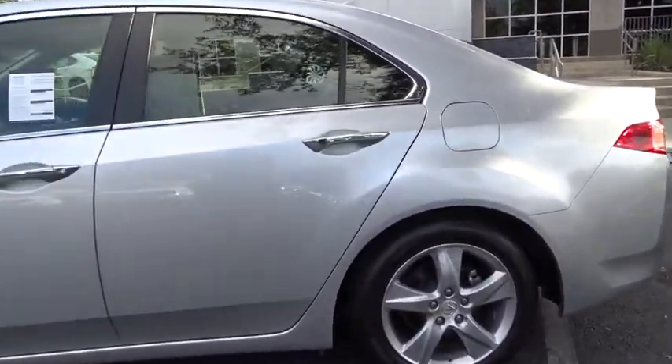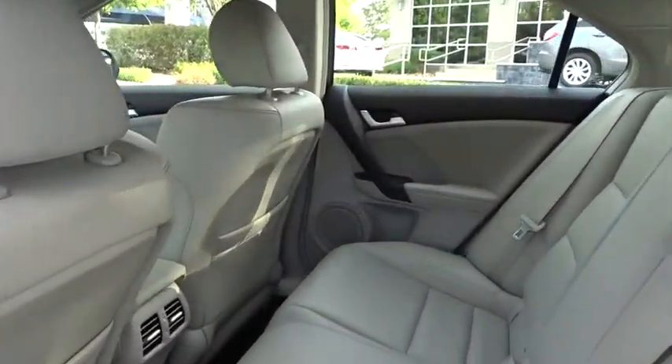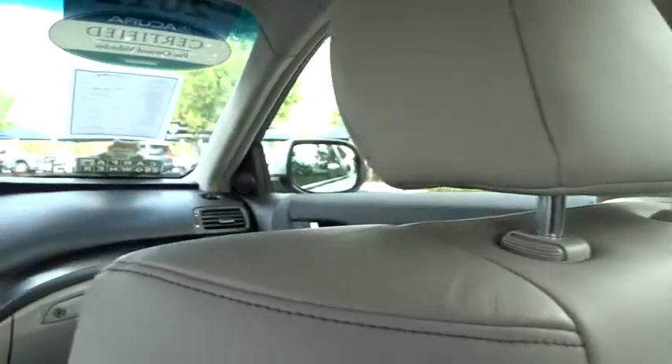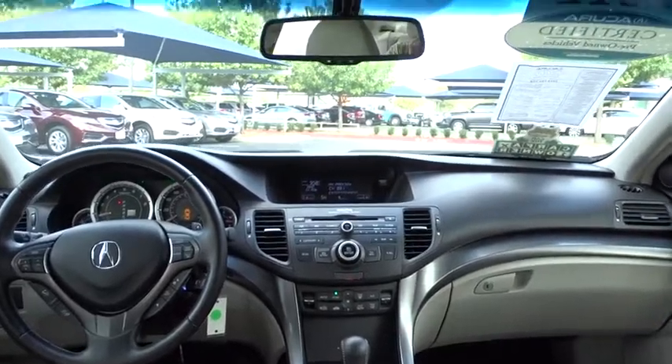Bluetooth, power steering, driver airbag, adjustable steering wheel, aluminum wheels, auto dimming rear view mirror, cruise control, four wheel disc brakes, floor mats, premium sound system, universal garage door opener, AM FM stereo radio.